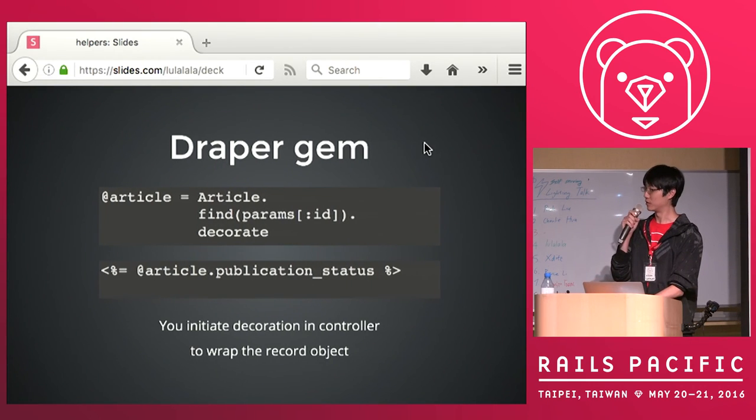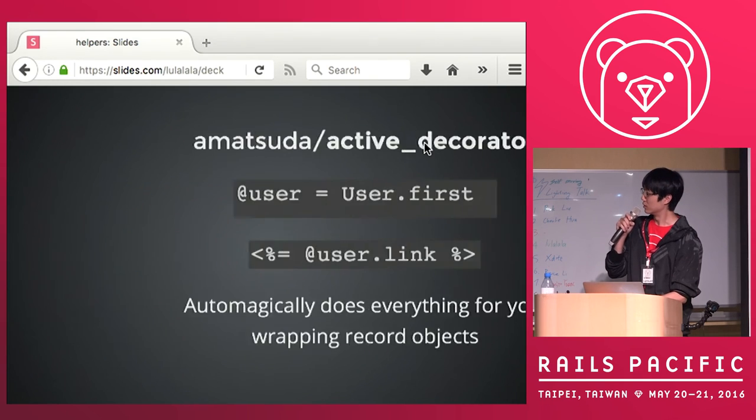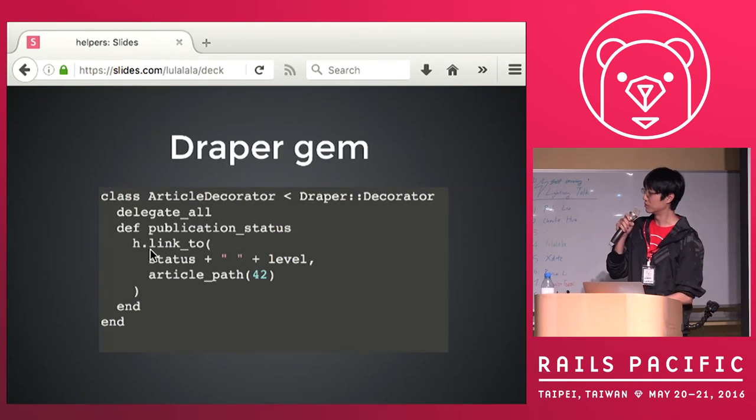First, we have the very famous Draper gem. In the controller, you decorate the article you find. And then, at the bottom, you can use the helper method directly on the object. And in the Draper gem, you write your helper methods in a class called Draper Decorators. As you can see, you have to specify the helper to access the view context, but you can access the model attributes directly, which is convenient.